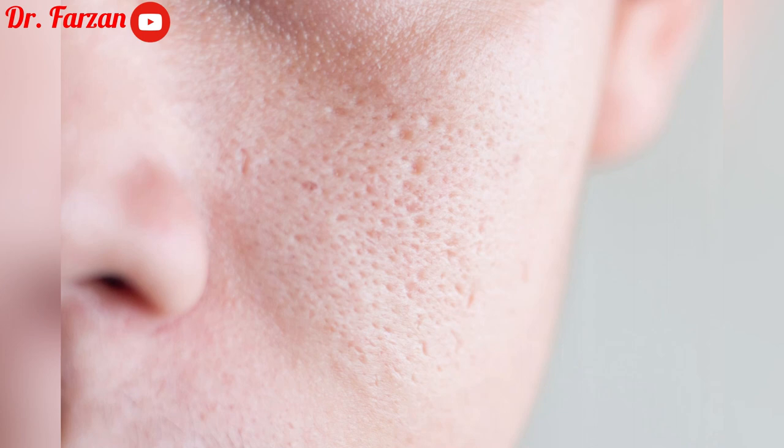The purpose of the products and the video was not to completely remove enlarged pores — you cannot get rid of them completely, even with laser resurfacing or microneedling. The only thing you can do is minimize these pores and make them less visible. I showed only four products, but that doesn't mean only these four work on enlarged pores — there are many products out there.